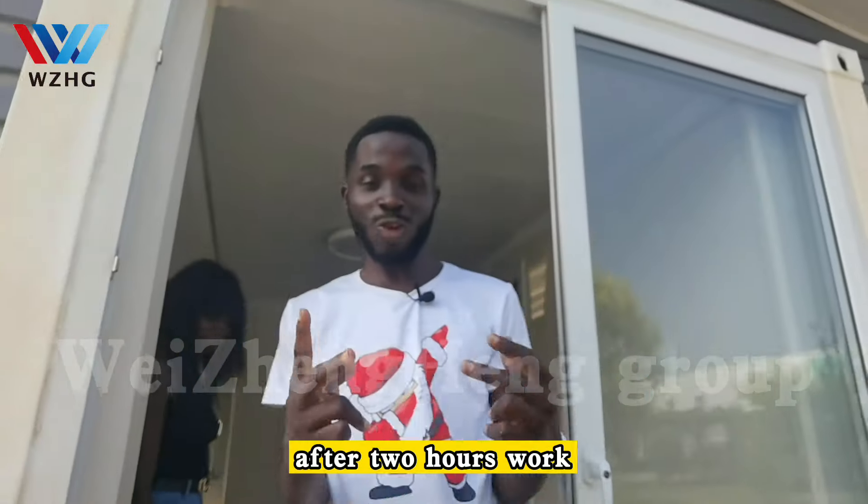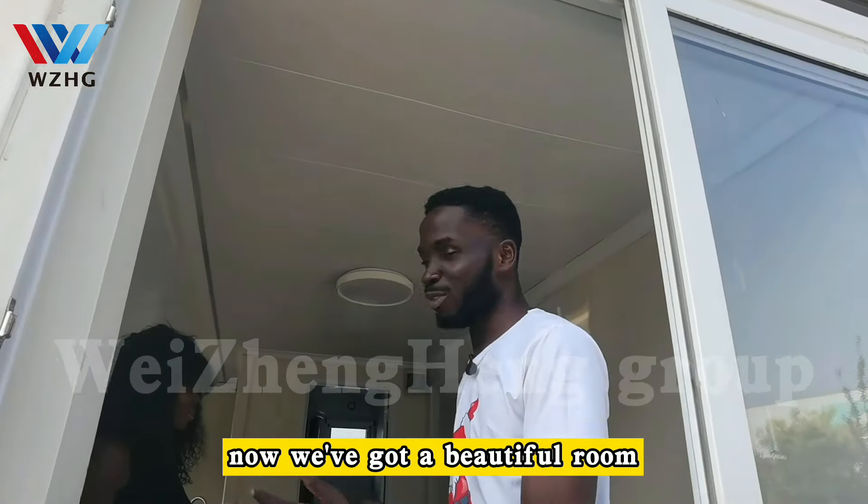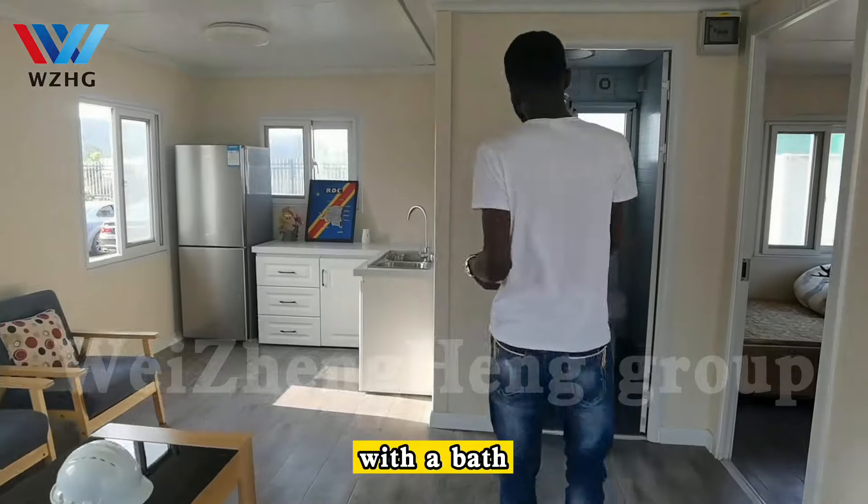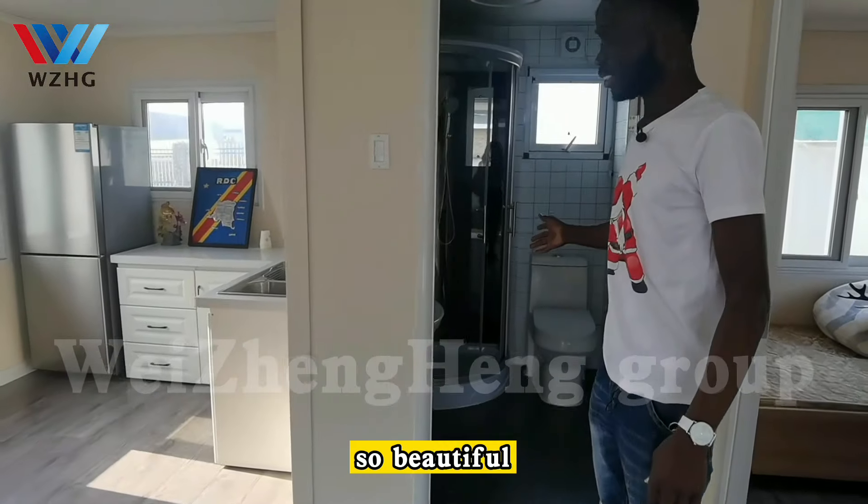Hi, after two hours of work, now we've got a beautiful room — a beautiful sitting room with a bath. So beautiful.